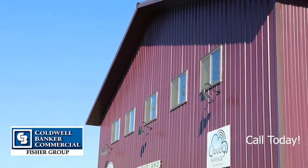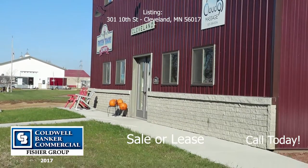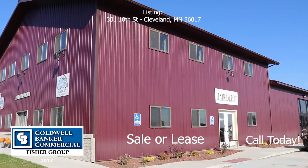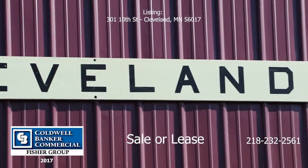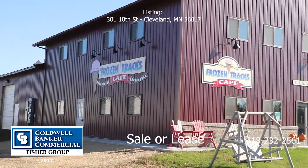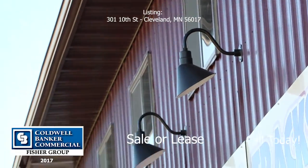Good day. We have a new listing coming to you from Coldwell Banker Commercial Fisher Group. This one is listed at 301 10th Street, Cleveland, Minnesota. This property is a brand new build that has very high quality exterior and interior finishes.